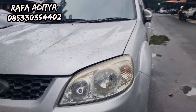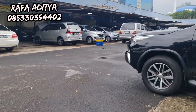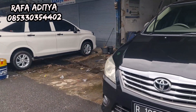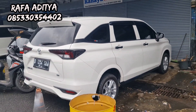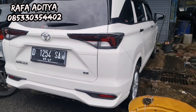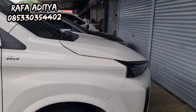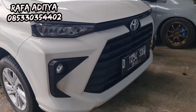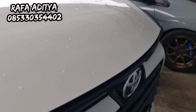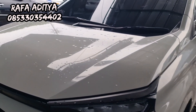Oke kita lanjut ke unit yang lain, kita review semua stok yang ada di showroom Rafa Aditya 99 Mobilindo. Ada Avanza lagi 2022, pajak hidup, harga 190 juta. Manual transmission, mobil tinggal gas, masih enak sekali. Avanza plat G manual transmission, plat D plat Bandung, mobil masih sangat mulus dan rapi.